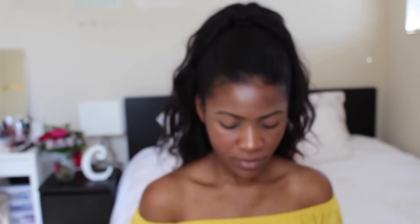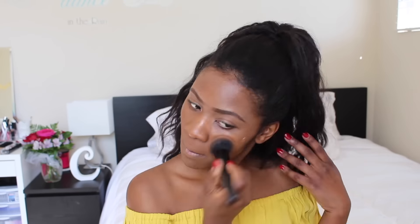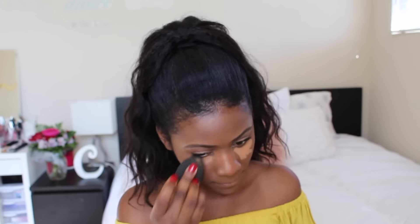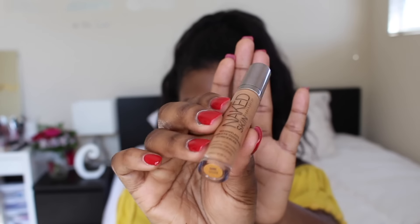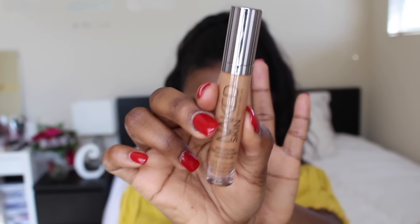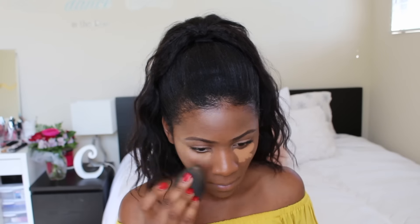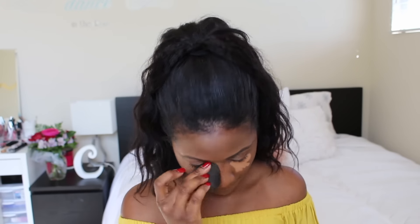Now I'm gonna conceal and highlight my face using the Naked Skin Weightless Concealer. You guys, when they say weightless, it is weightless. I'm in love with this concealer — it's buildable, full coverage, and doesn't crease at all.